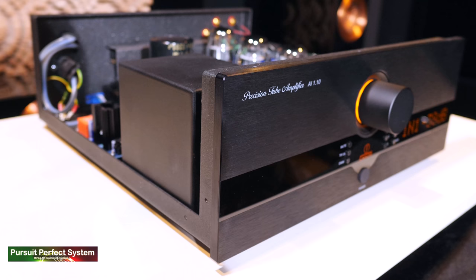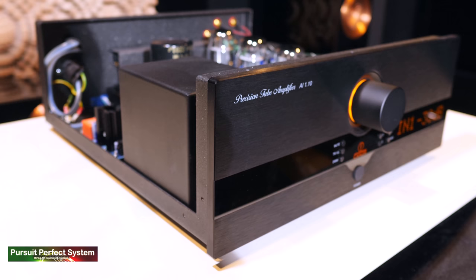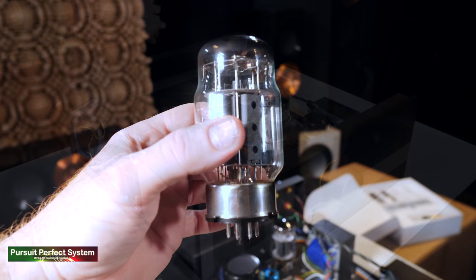The AI 1.10 as a project was designed to merge all the benefits of Kainor Audio's previous amplifiers into a pure class A tube-based amplifier that had auto bias technology. This required a totally new amplifier topology based on KT88 power tubes.